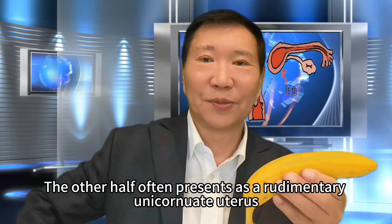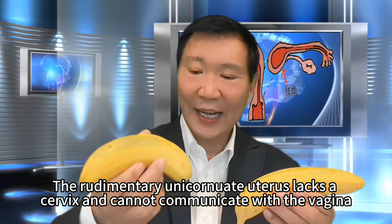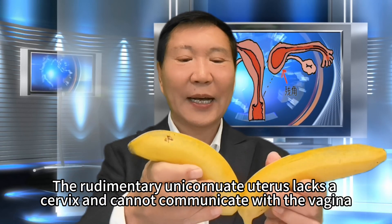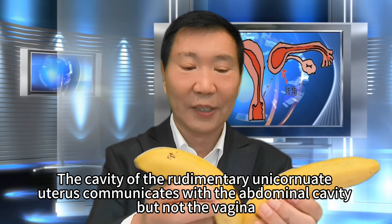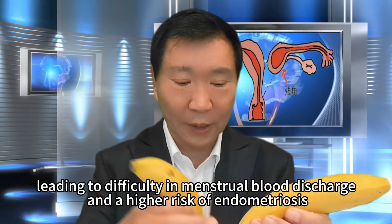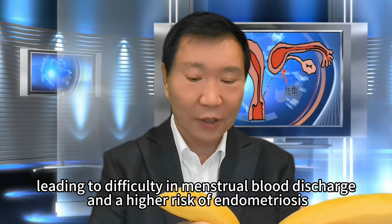The other half often presents as a rudimentary unicornuate uterus. The rudimentary unicornuate uterus lacks a cervix and cannot communicate with the vagina. However, it possesses fallopian tubes and ovaries. The cavity of the rudimentary unicornuate uterus communicates with the abdominal cavity but not the vagina, leading to difficulty in menstrual blood discharge and a higher risk of endometriosis.